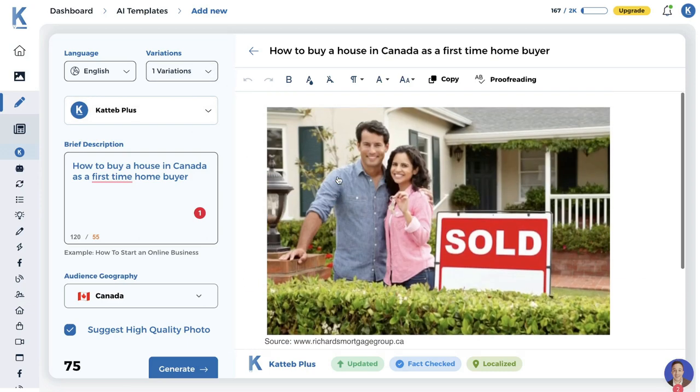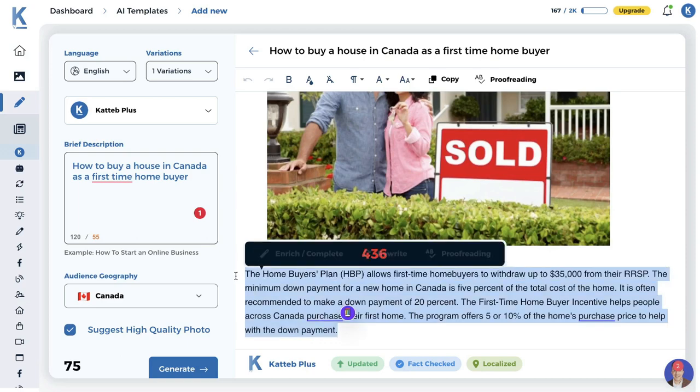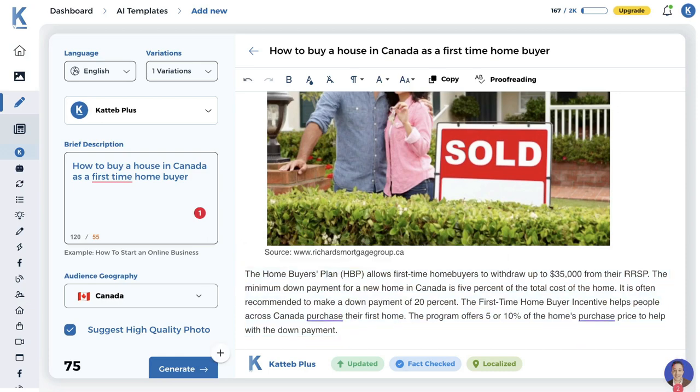We get really high quality and very relevant localized content. The only downside is you don't get a large volume of content back, but you're definitely getting quality over quantity, and that's what really matters when you need content that ranks and is correct. You're not too worried about length — you're more worried about how accurate that information is.